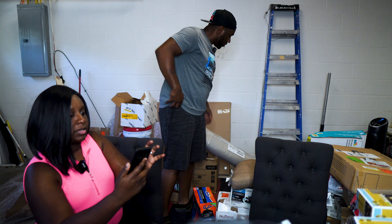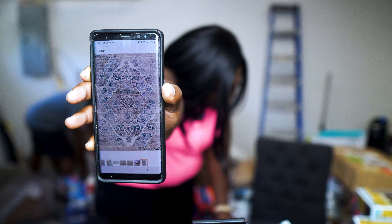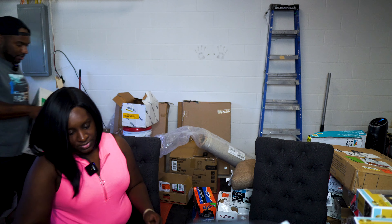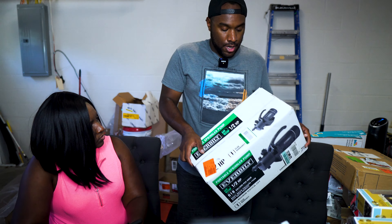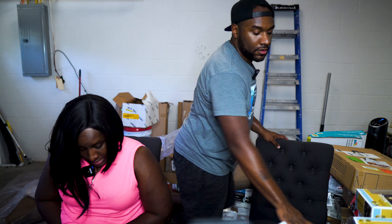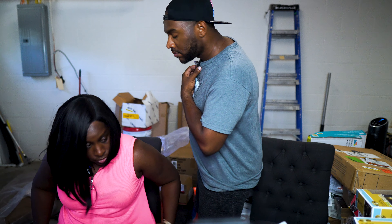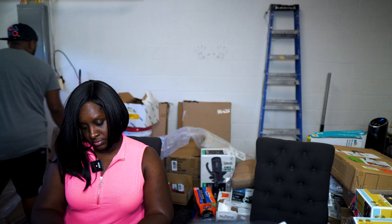We've also got two toilet seats over here — brand new though. This is the last thing from the actual pallet and it is a portable submersible pump, 618 gallon per hour. It says allegedly $173.95 — that's an expensive pump.